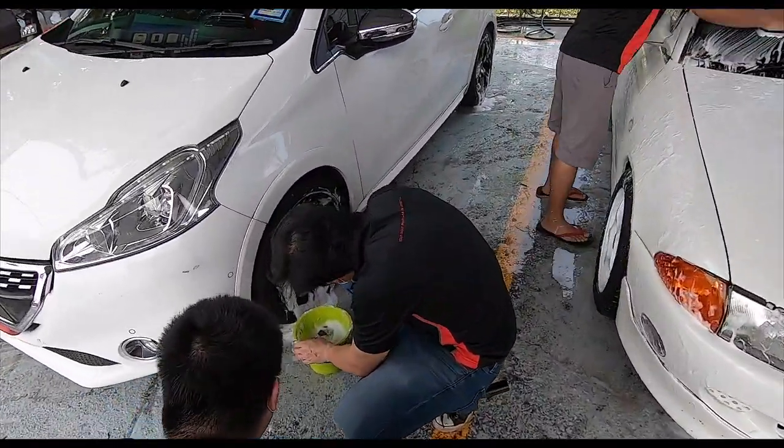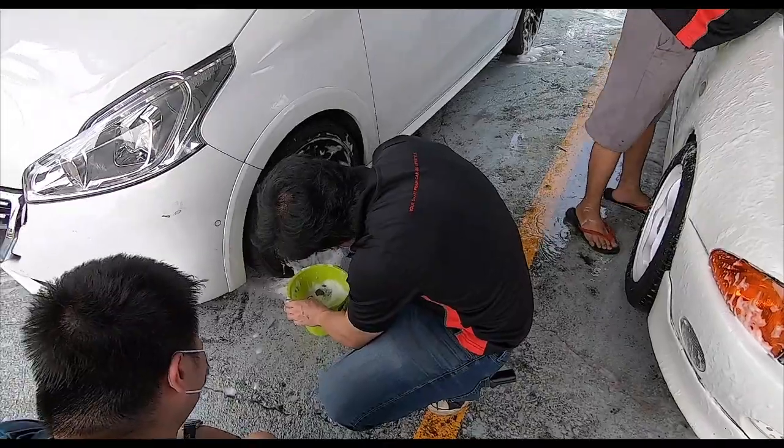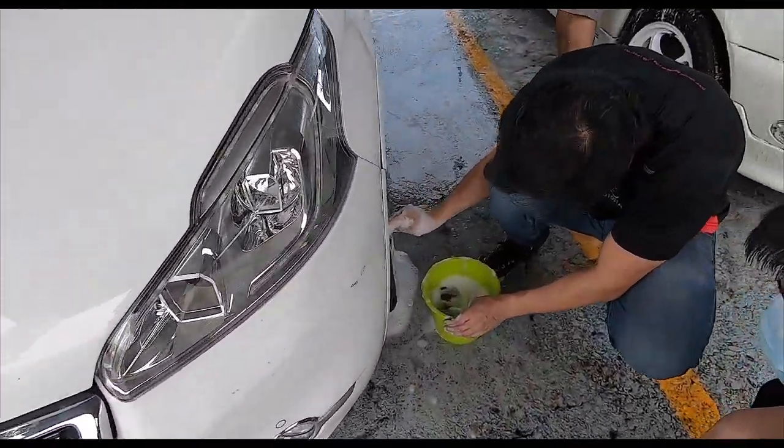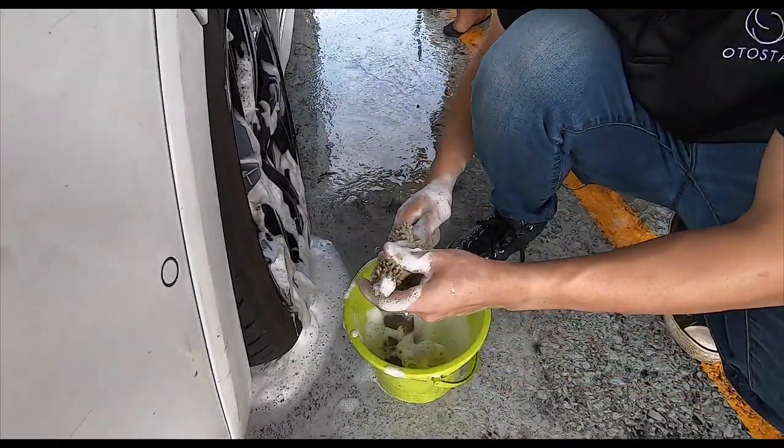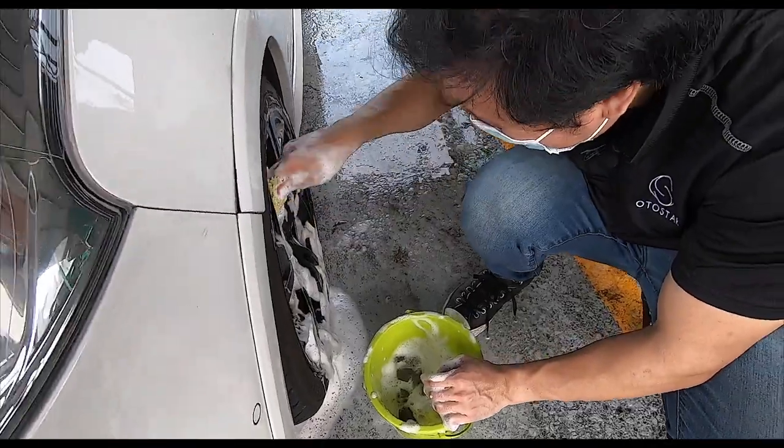Here we have Thomas washing the wheels of another car. Thomas is a perfectionist - he's using his own toothbrush. You can use it for many many things - for cleaning the rims, cleaning the brakes. He's very thorough.